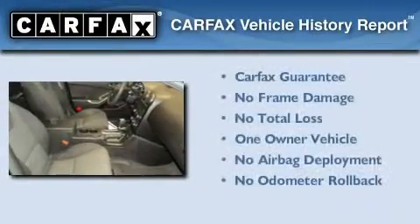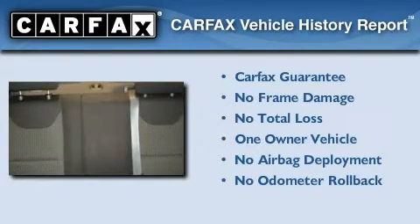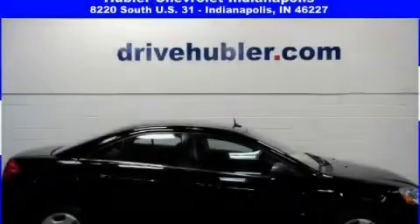This Pontiac has had only one owner and it qualifies for the Carfax buyback guarantee. This vehicle is sure to sell fast. Call and arrange your test drive today.